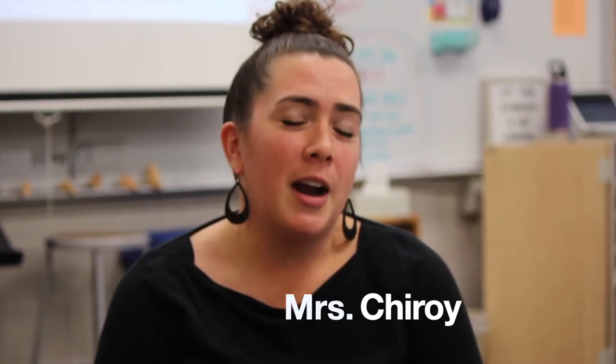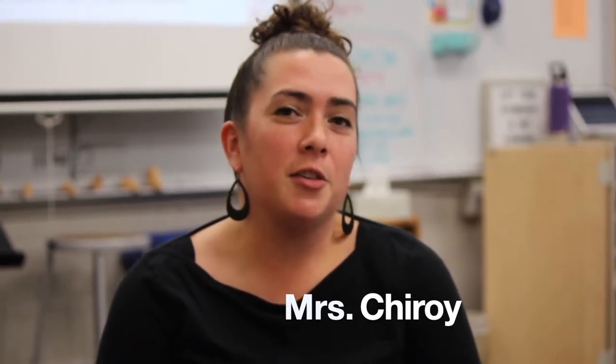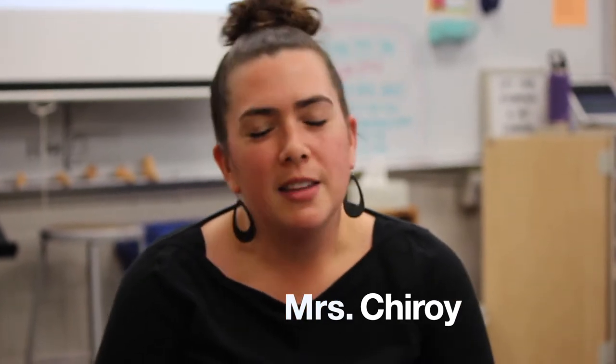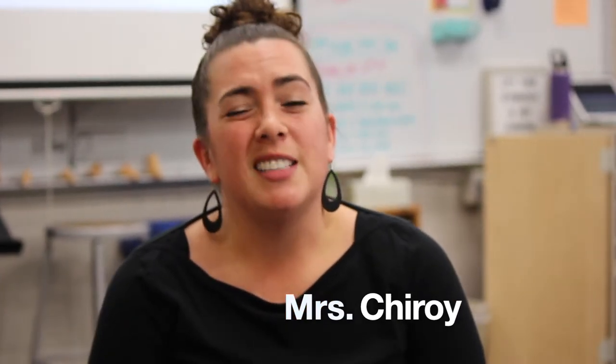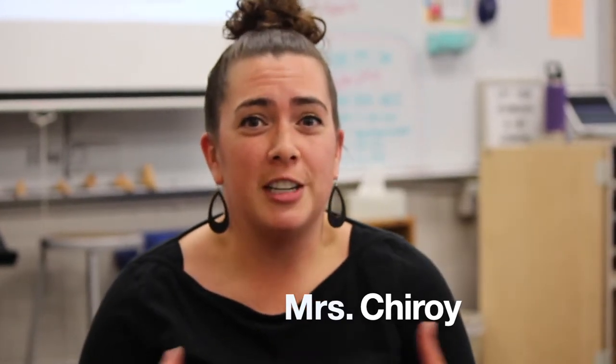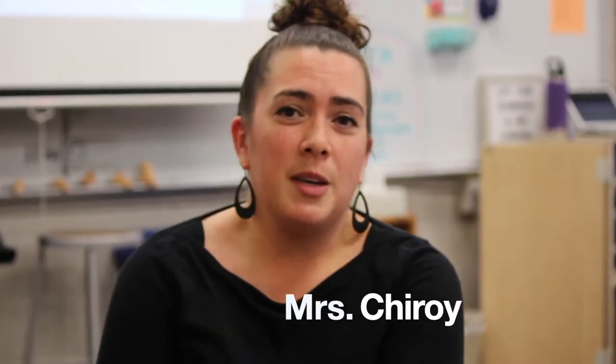You should definitely consider joining choir. We are the largest group here at Westridge — we have almost 200 kids in choir. The great thing about choir at Westridge is it's actually a class, so you don't have to come before school or stay after; it's during the day. So if you want to be a part of the largest group at Westridge, join choir.